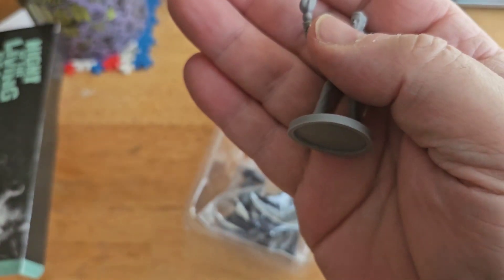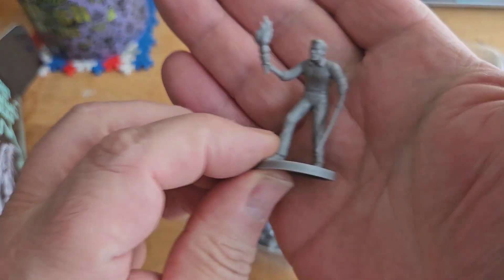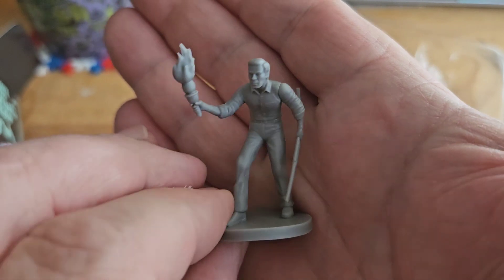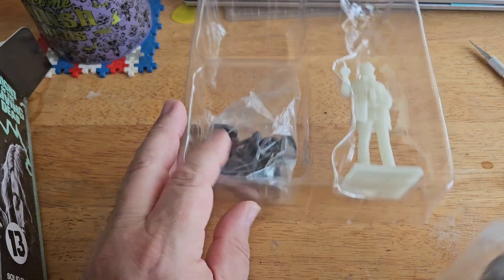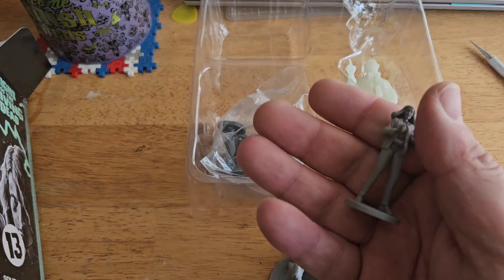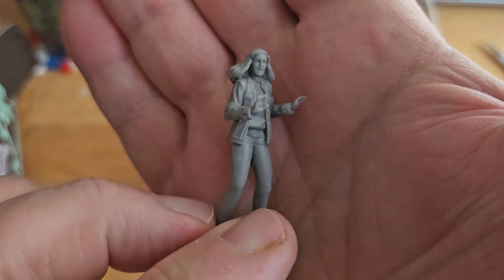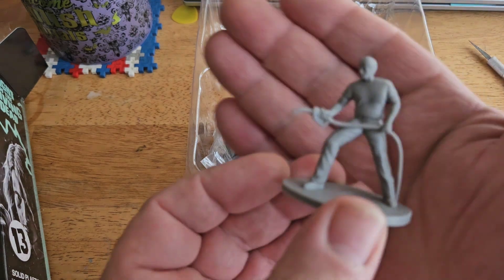Look at the great detail on these. Let's see — is that supposed to be Ben? I'm gonna assume that's Ben. Alright, let's open these up. I believe this is Judy — yep, Judy. And her boyfriend Tom.